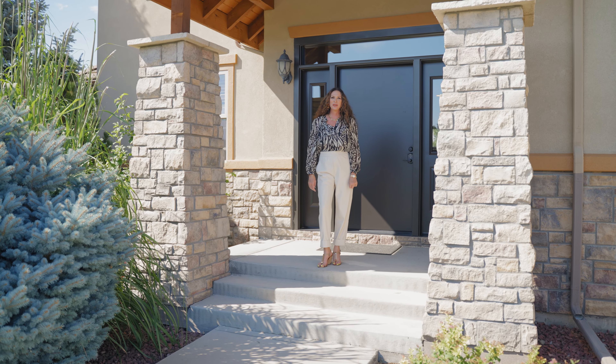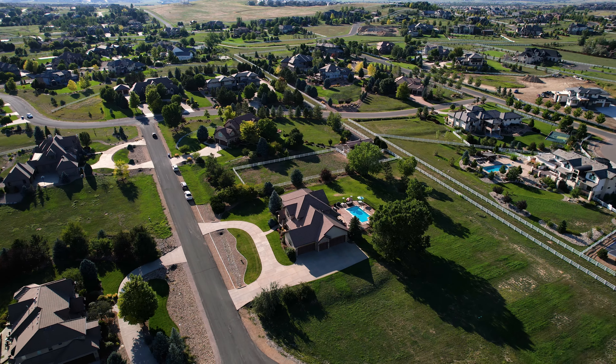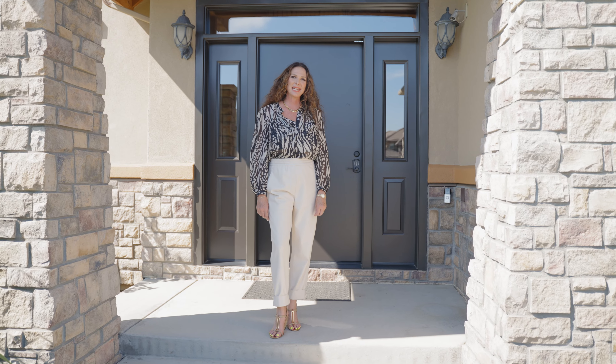Welcome to 2493 Greenfield Lane, located in the desirable neighborhood of Spruce Meadows in Broomfield, Colorado. Let's take a peek inside.